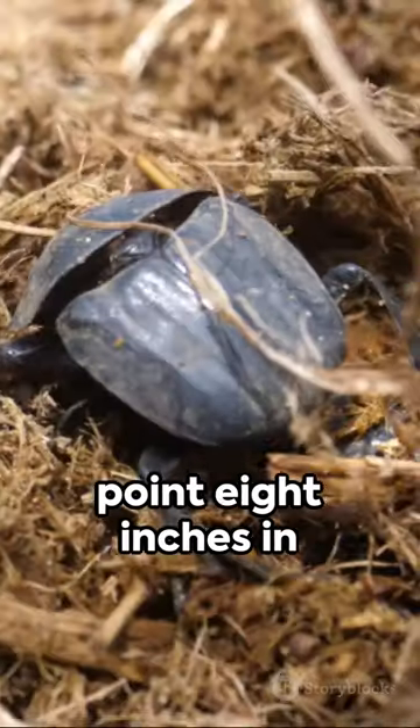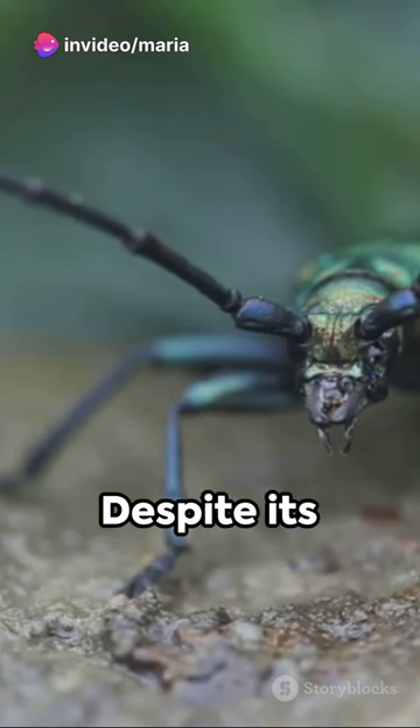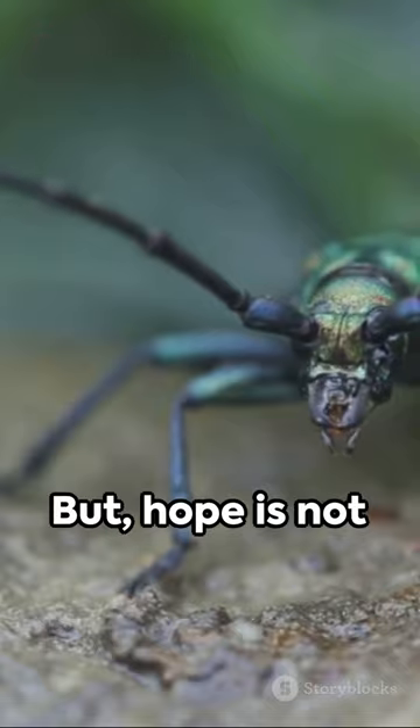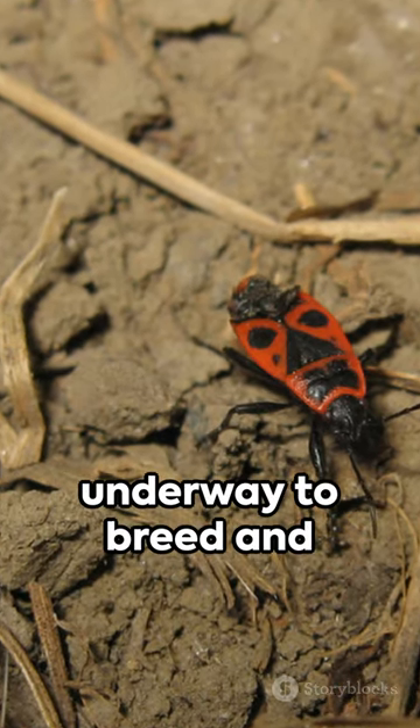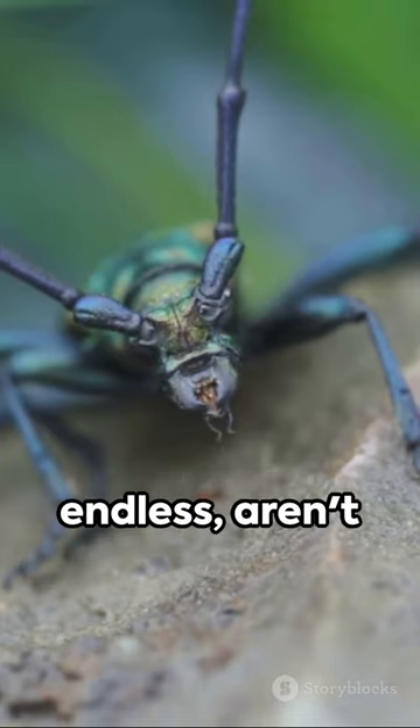Measuring up to 1.8 inches in length, the American burying beetle is the largest of the carrion beetles. Despite its fascinating lifestyle, it is critically endangered. But hope is not lost, as efforts are underway to breed and reintroduce the species. Nature's marvels are endless, aren't they?